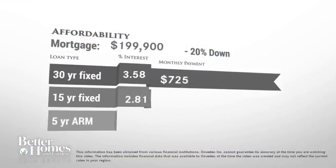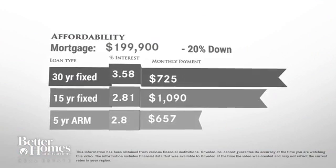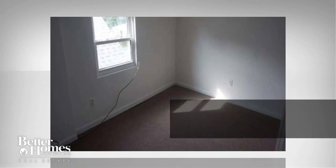Thinking about getting a mortgage for this home? Here are the current rates and approximate monthly payments if you were to buy this gorgeous house. The home is currently priced at $200,000.